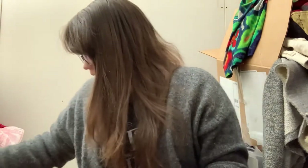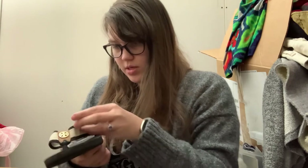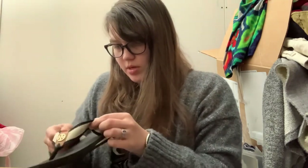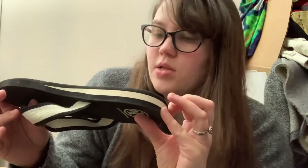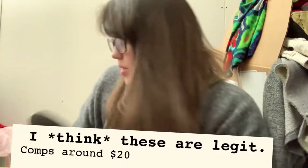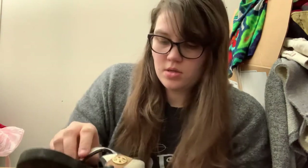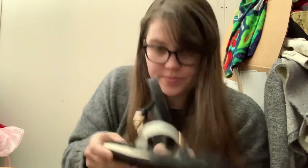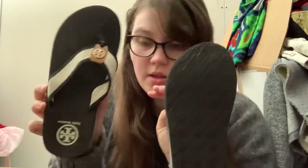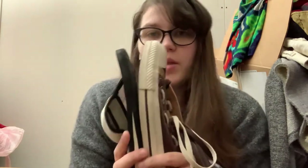Next up — hopefully these are real. I've had Tory Burch flip flops before that turned out to be fake. These are Tory Burch again, and they don't have a size on the bottom, so let me know in the comments if that means they're fake. I'll look them up of course, but they look small — maybe like a seven.